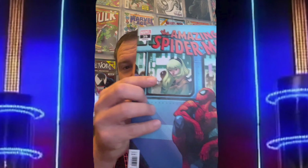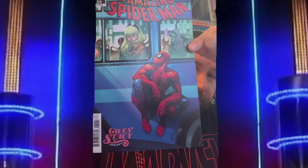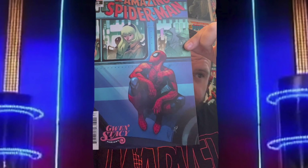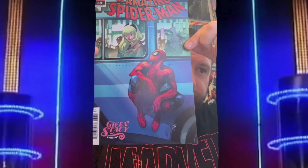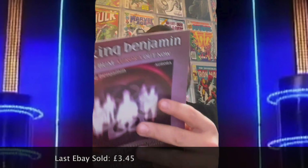This one is Amazing Spider-Man 39 and it's a Gwen Stacy variant, which is quite nice. I was looking at the wrong thing on the sheet — it's 840, my apologies. That last went for three pounds 45. I have to say these are in decent condition — I'd probably say around 9.2 to 9.4 quality on these.